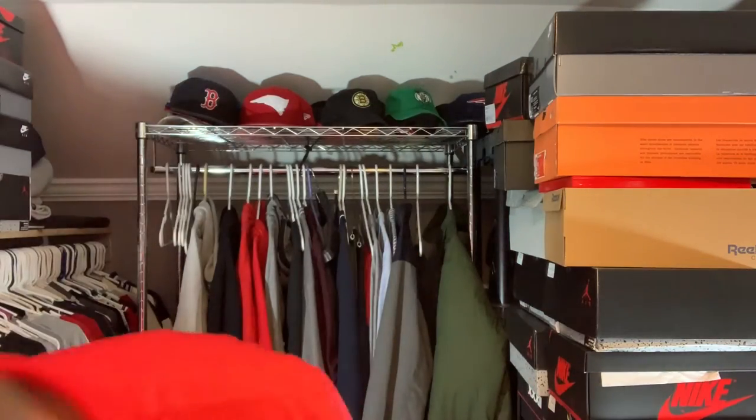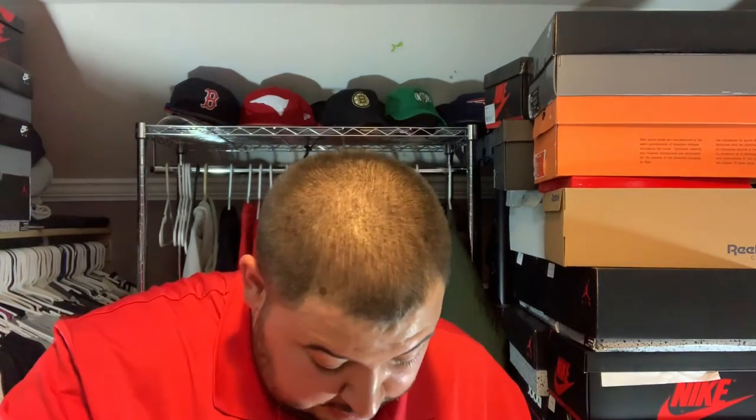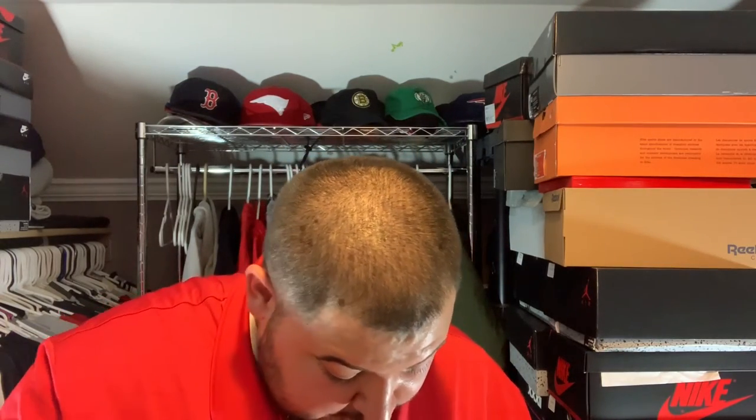Are these like Supreme? Supreme streetwear brand? What does that say? East. Okay. Let me do some research on these and come right back.